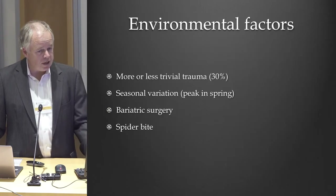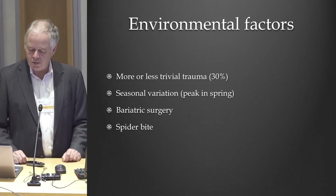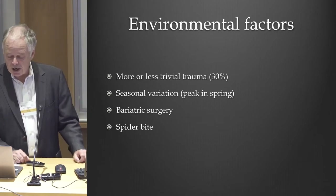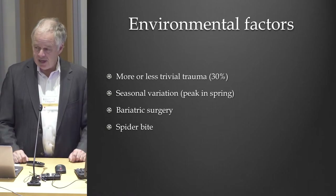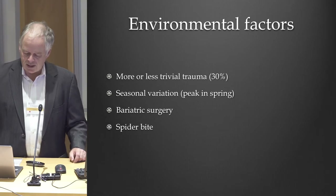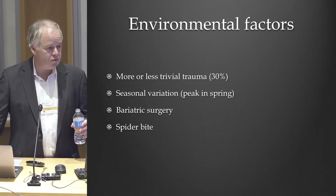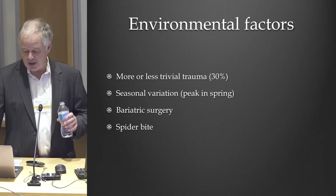Other things must play a role. Trauma probably plays a role — not talking about a spinal tap, but more or less trivial trauma. There seems to be a peak in spring. We found that bariatric surgery is a risk factor. I've had a few patients who got their leak after a spider bite. There are lots of other risk factors, but most of them we don't know about.